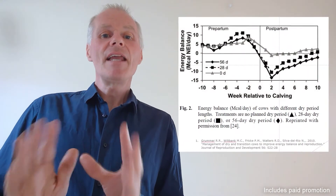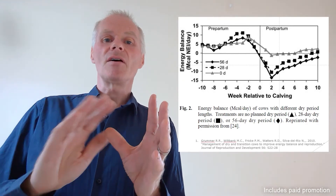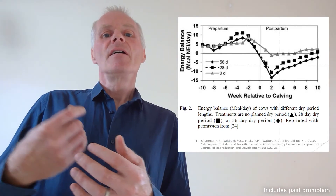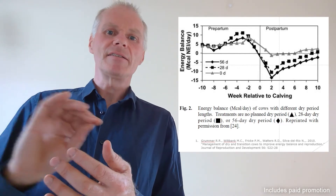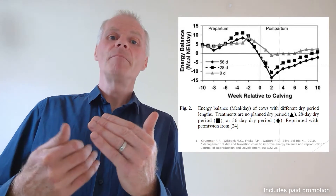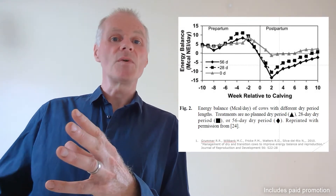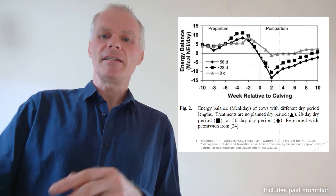It is inevitable that there is a deficit in energy over the period of end of dry period, calving and early lactation. This always happens in dairy cows. It's not our aim to stop that entirely — that's going to be impossible. But what we can do is control it and make sure it doesn't reach dangerous levels that give us subclinical ketosis and those other related diseases. So it's all about controlling the energy deficit rather than negating it completely.